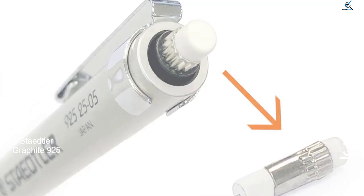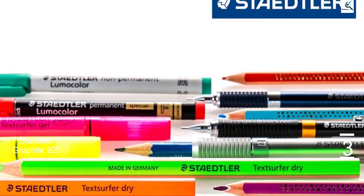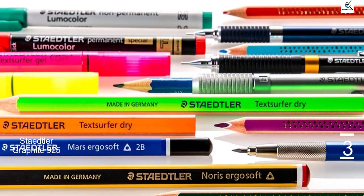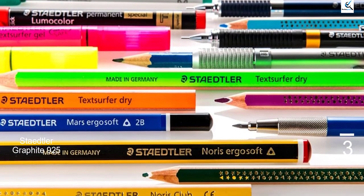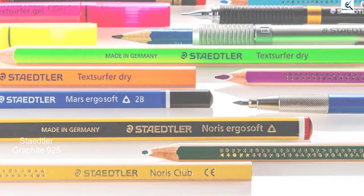Unfortunately, during drop testing, the 925-2505 landed tip down — the heaviest point on the pencil — bending the pipe where the lead comes out. Until then, it had performed well on all paper, and the mechanism advances the lead smoothly and consistently.